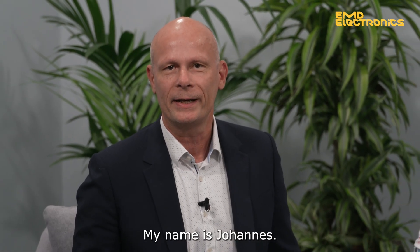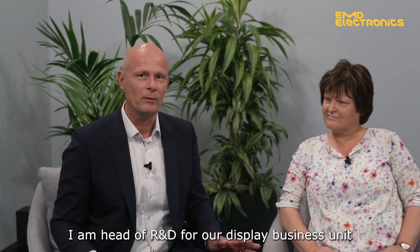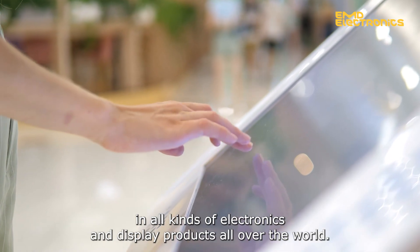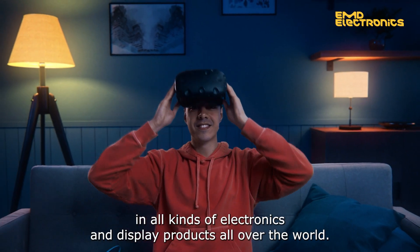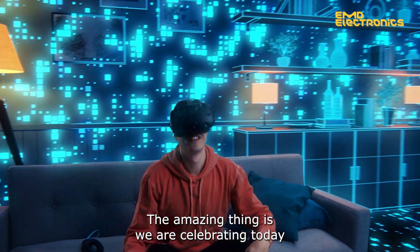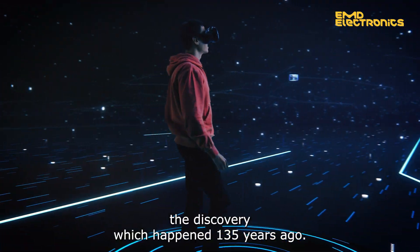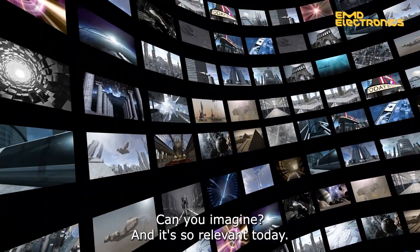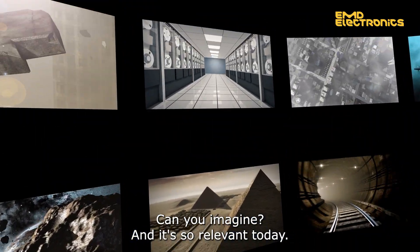Hello everybody, my name is Johannes. I'm head of R&D for our Display BU. Today we are here to have a chat about a great technology called Liquid Crystals, which you find in all kinds of electronics and display products all over the world. The amazing thing is, we are celebrating today the discovery which happened 135 years ago — and it's so relevant today.